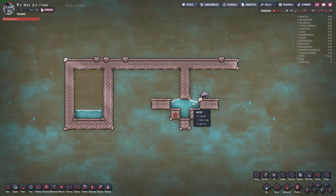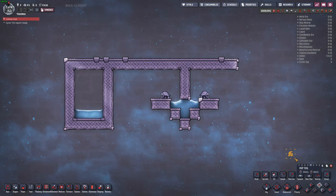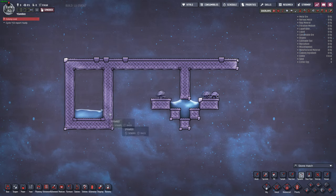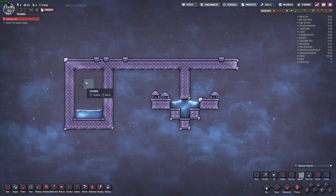Here you can see that hatches will walk through a water lock, but it is inconsistent unless the water lock uses less than 949 kilograms of water per tile in the top three blocks. The density of the bottom tile appears to be irrelevant since they jump over it.